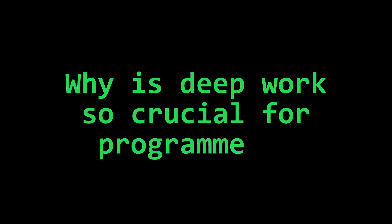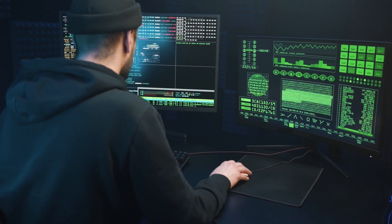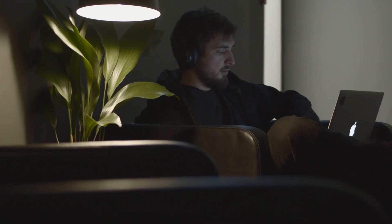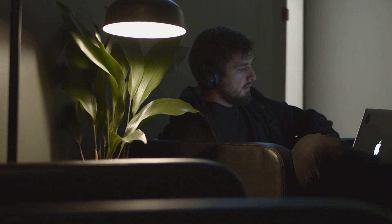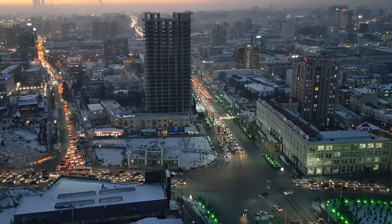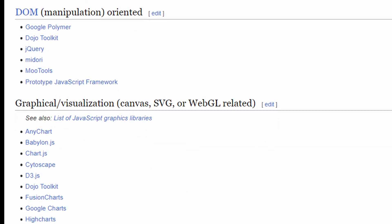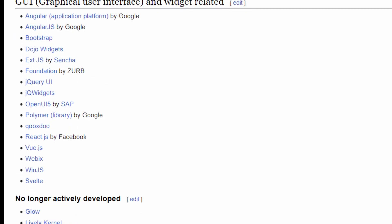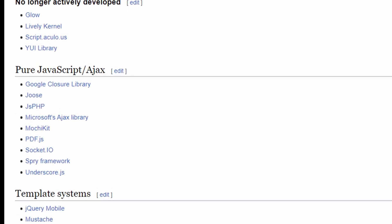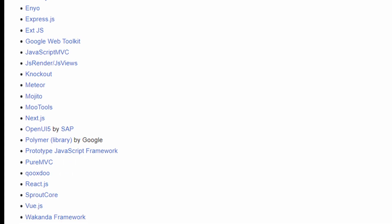Why is deep work so crucial for programmers? Programming requires problem solving in many ways. You need dedicated, undisturbed chunks of time to come up with effective solutions. Also, the only constant in the tech world is change. There are new frameworks, tools, or languages popping up all the time, and one of the most important skills to master as a programmer is being able to quickly learn these new technologies. This will keep you up to date and get ahead of others.